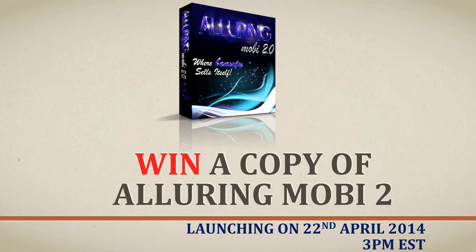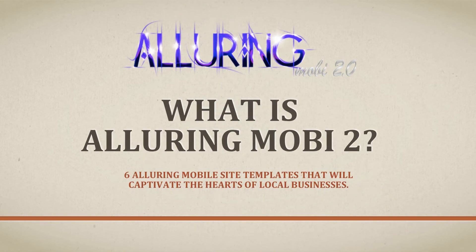Hey, what's up good people, this is Joshua Quentin from Funnel Mechanics. How would you like to win a copy of the AloRiMobi 2 that has been released on the 22nd of April 2014 at 3 PM EST? We're giving away three copies of the AloRiMobi mobile templates. First of all, let me tell you about the AloRiMobi 2.